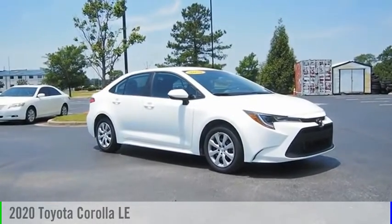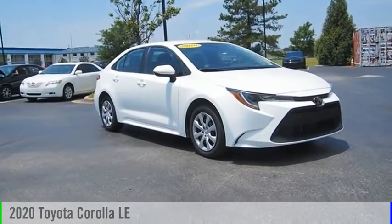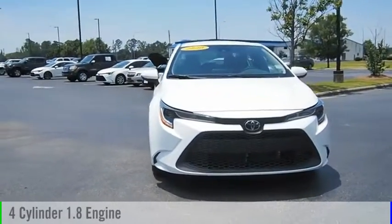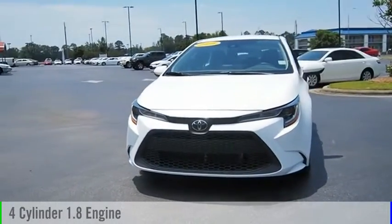Make a great choice today with the 2020 Corolla. This vehicle is powered by a front-wheel drive, four-cylinder, 1.8-liter engine.